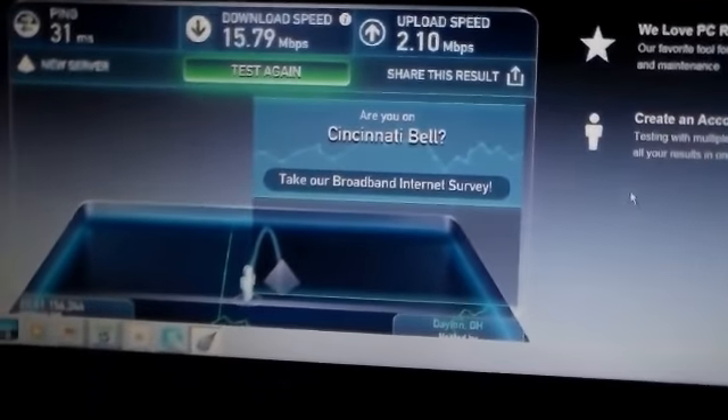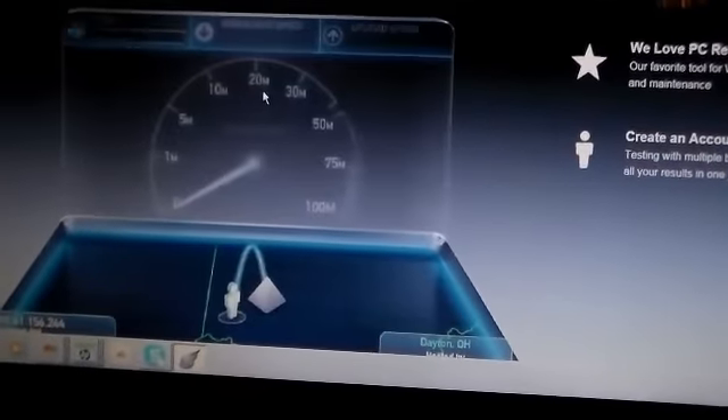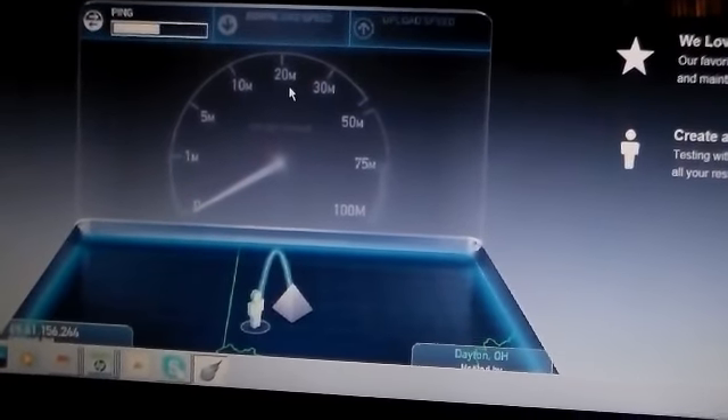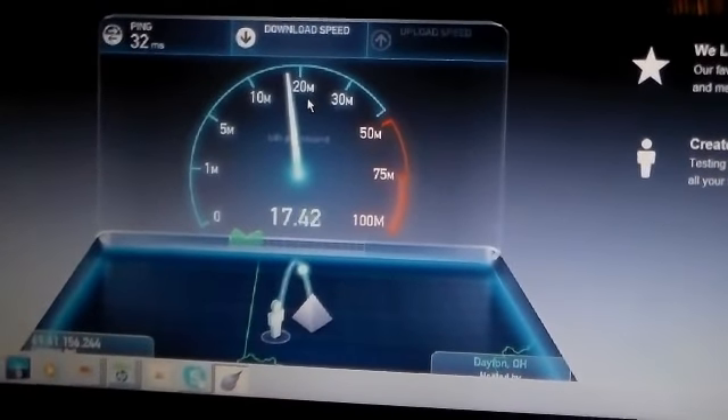I'm going to go in my office and see what the computer says about the download speeds. This is a standard speed test available online. We're going to check the download speed. The computer is wired to the internet. The Roku was wired to the internet. No Wi-Fi is used.